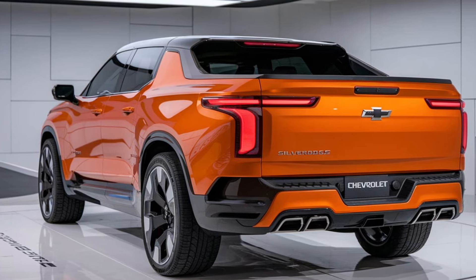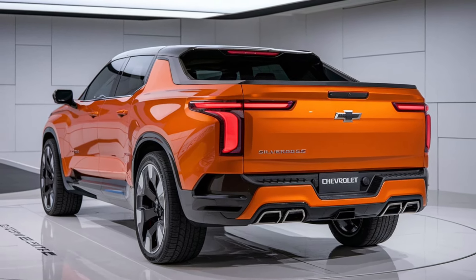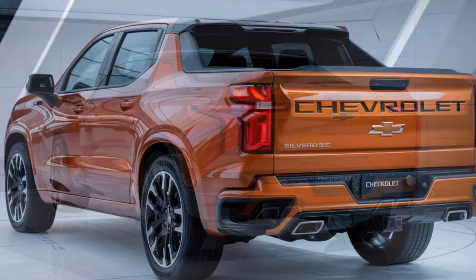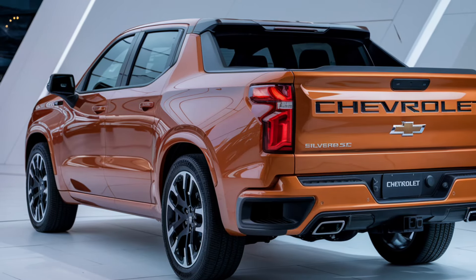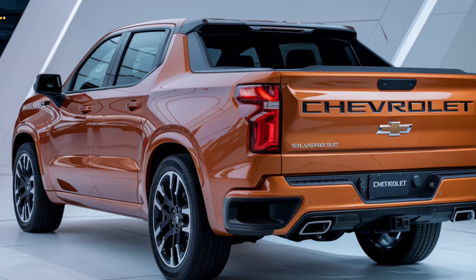Under the hood of the 2025 Silverado SS, you'll find a 6.2-liter supercharged V8 engine, pumping out a jaw-dropping 650 hp and 650 lb-ft of torque. That's right, folks, this is no ordinary truck.